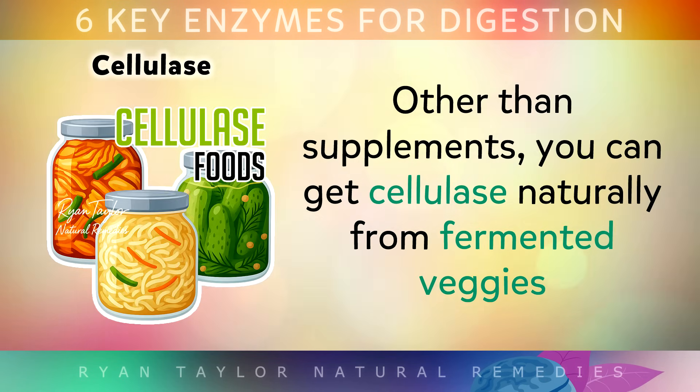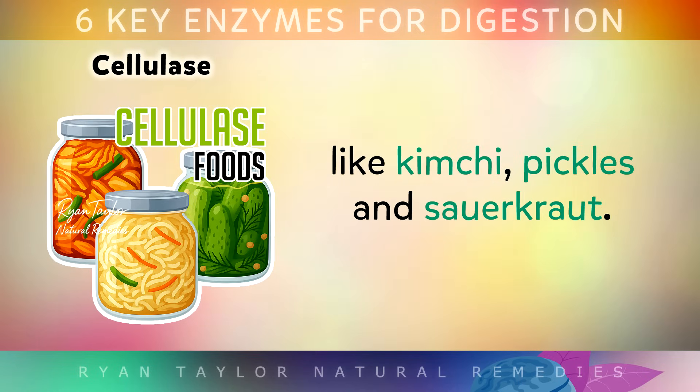Other than just supplements, you can get cellulase naturally from fermented veggies like kimchi, pickles, and sauerkraut, which is why they're so good for your gut.